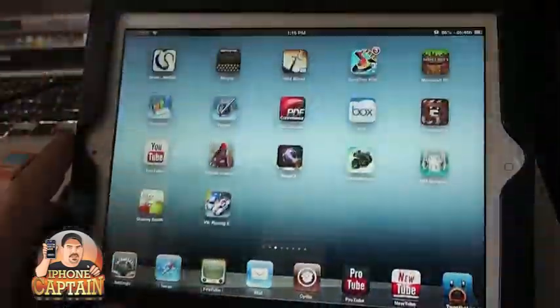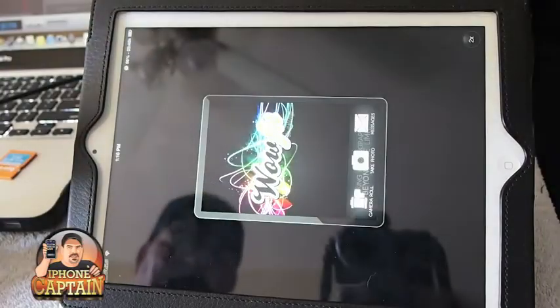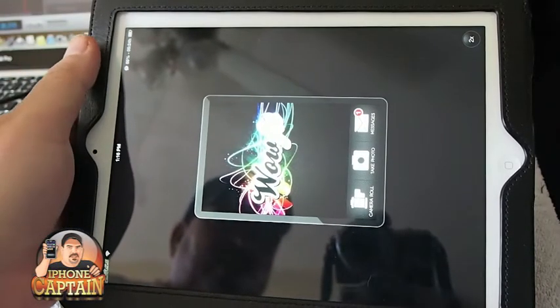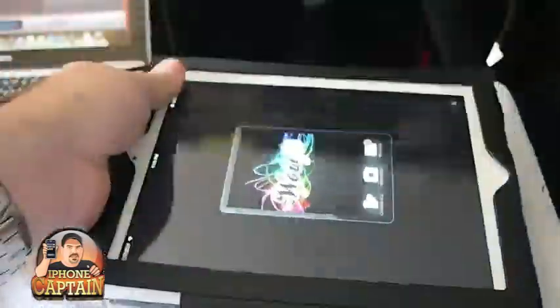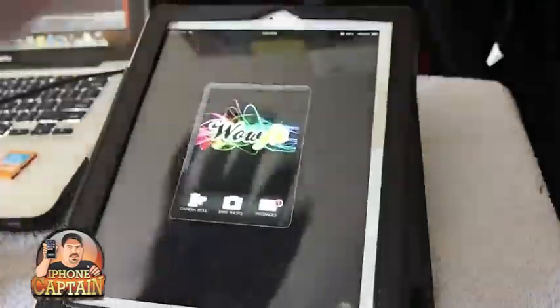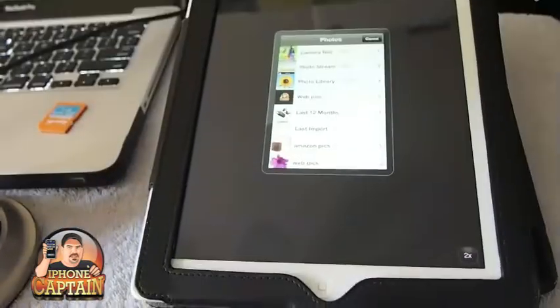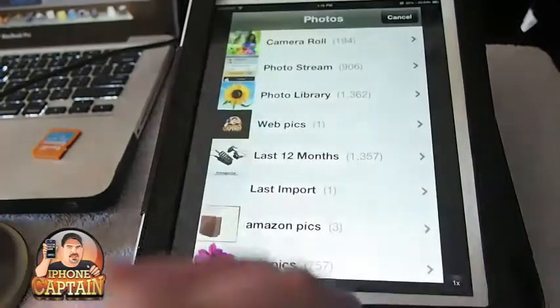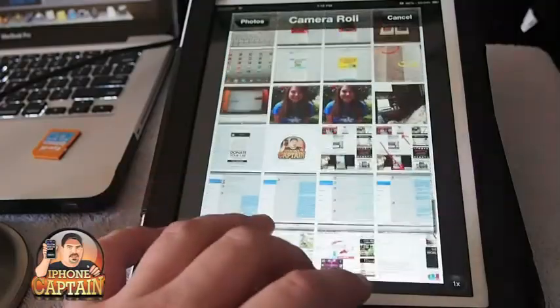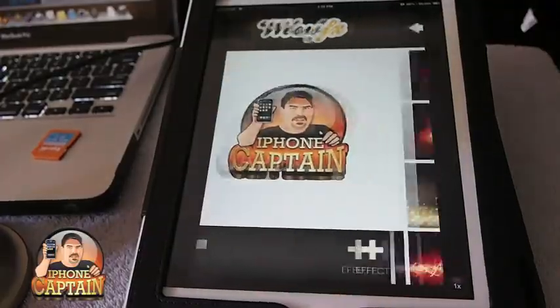Here's another one that I like playing around with and it's called Wow FX. There is an HD version for this but this one was free, which is the reason I downloaded it. Let me show you how you can use it. We'll use a picture from the camera roll that I already have, blow it up so you can see it, and we're going to add an effect.